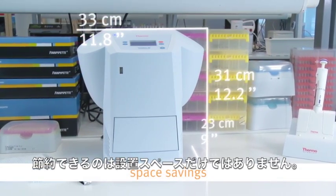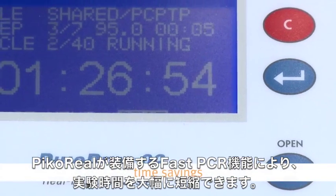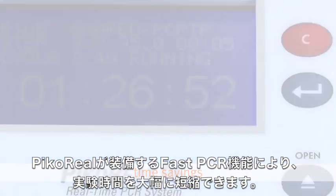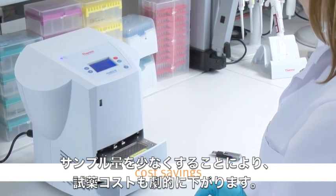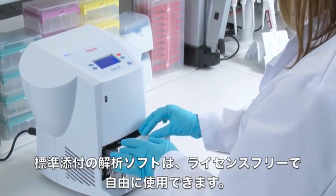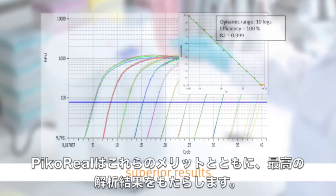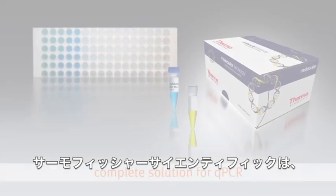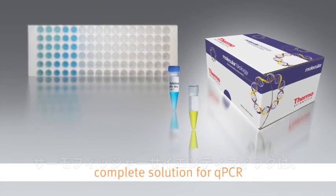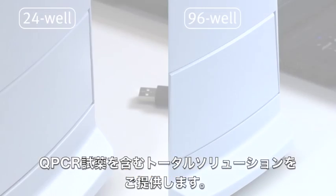In addition to space savings, with PicoReal you get time savings, being able to run fast qPCR with an instrument next to you. Significant cost savings come from low sample volumes, consumable costs, and unlimited access to the software. All these benefits come with high quality results, and Thermo Fisher Scientific has the complete solution to your qPCR needs.